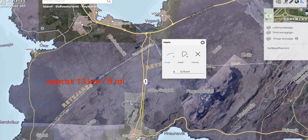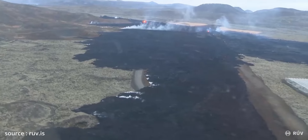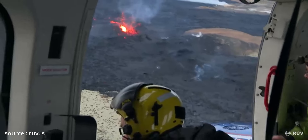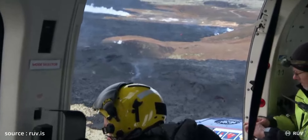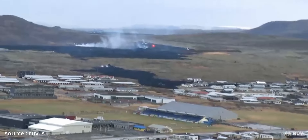For those of you with a drone, you might be able to get a better view of the area, but I don't really recommend flying too far. As you can see on the map, it is quite a distance. The cold temperatures will drain your batteries much faster, you might face strong winds, and most importantly there are helicopters now flying in the area, so you might be putting others in danger if you fly too high.